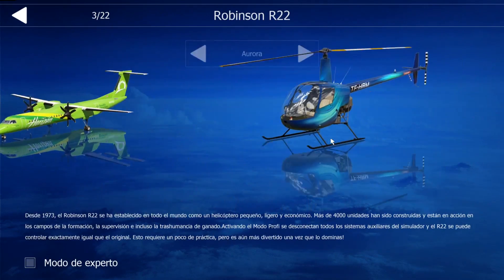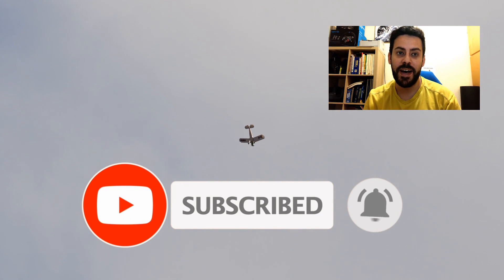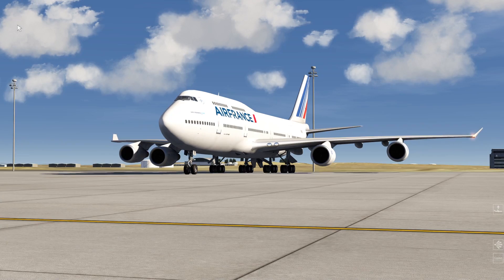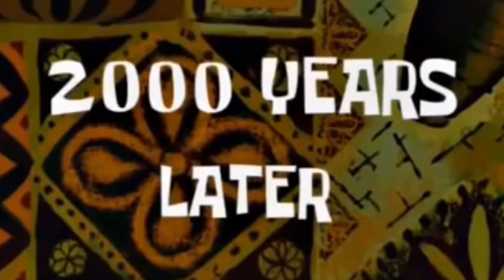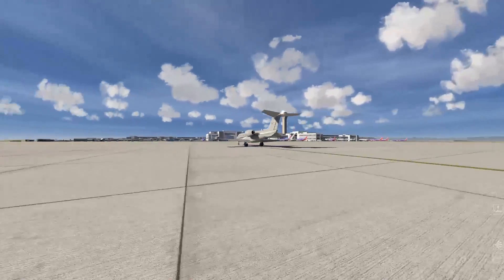What aircraft does AeroFly FS2 have? AeroFly FS2 has a good variety of aircraft, with its little quirks, as always. In terms of airliners, it has the Airbus A320, Boeing 737-500, Boeing 747-400, Boeing 777-200, 300ER, and the Dash 8Q-400. Apart from all this, although I'm not sure whether to strictly classify it as an airliner, we also have the Learjet 45.